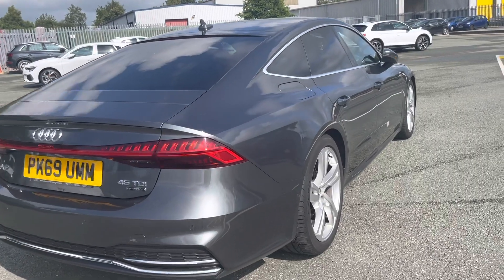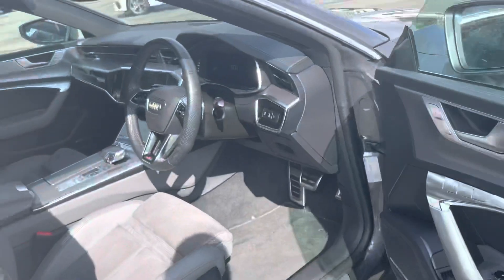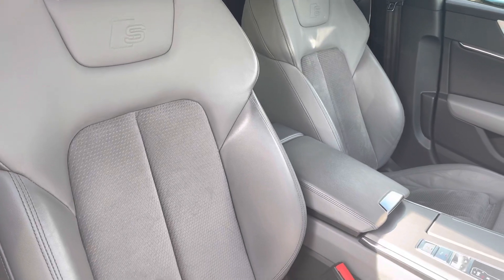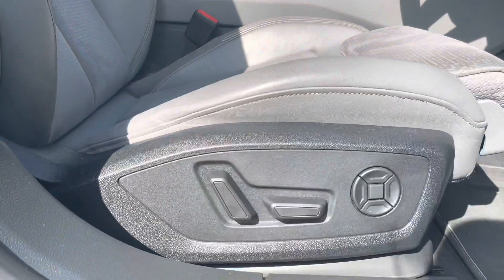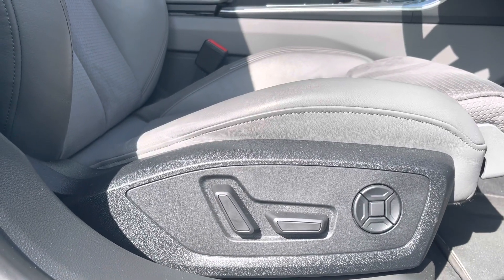Now let's have a look at the interior from the driver's perspective — what a great interior this is. You're greeted with the front sport seats, which have the S embossed logo, making them super comfy. There is also four-way electric lumbar support, where you're able to adjust the chair just for your perfect fit.